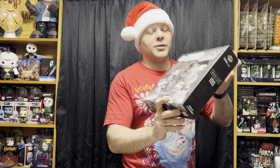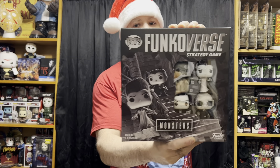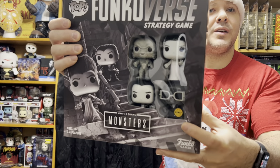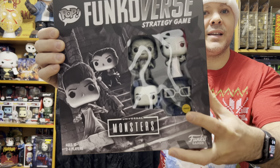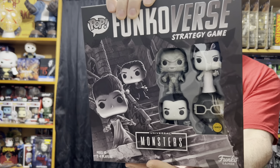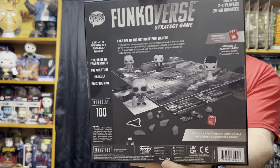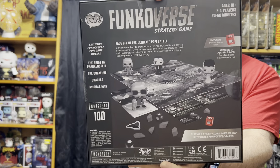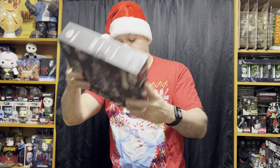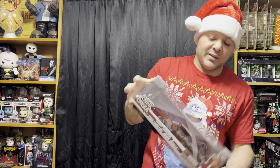First up, I showed you before the Universal Monsters Funkoverse game that I got, and I since learned that they made a Chase version as well. I couldn't find it anywhere, but I did get it for Christmas. So there it is — the Chase sticker — and the Chase of it is the clear Invisible Man figure, which I have the full-size pop of him on the ride as well. Here's a look at the whole game if you haven't seen it yet. Excited to have the Chase Universal Monsters Funkoverse game.